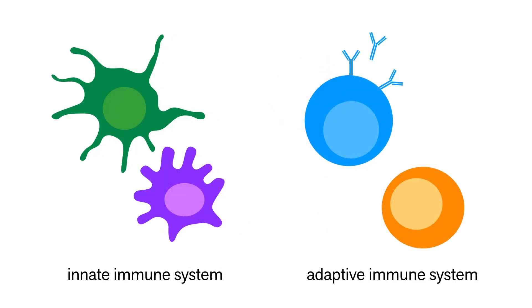Almost all forms of life have some sort of innate immune system, which protects from foreign invaders, but does so indiscriminately. It recognizes general features of microbes, but doesn't have any specificity or memory.